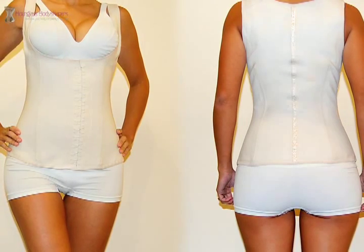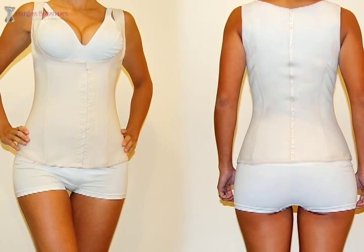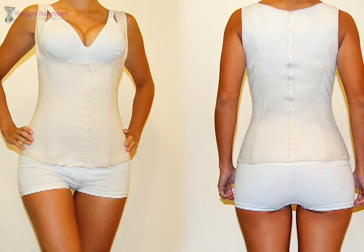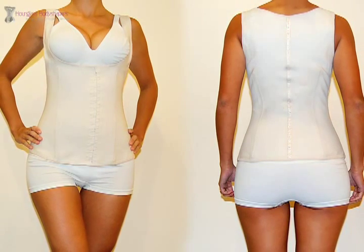The Abdomen Body Shaper: this body shaper is latex covered in cotton and reduces 5 inches in the waist. It helps to correct posture and focus the abdominal region through perspiration, compression, and suppressing your appetite.